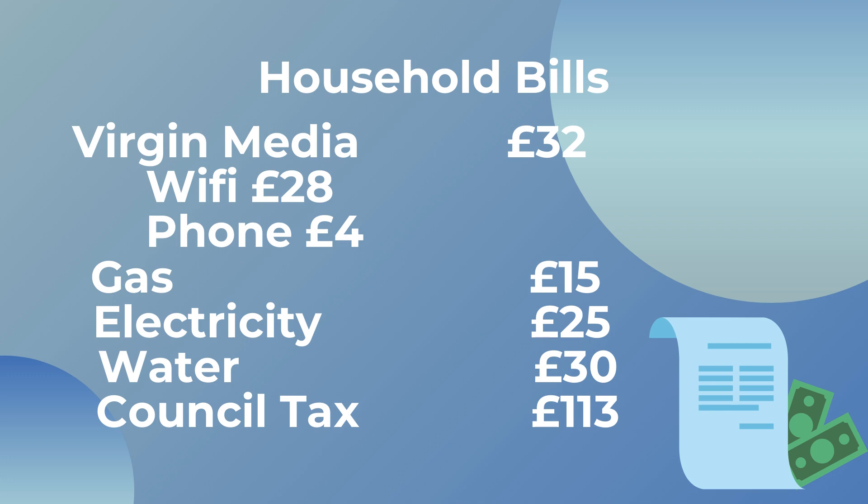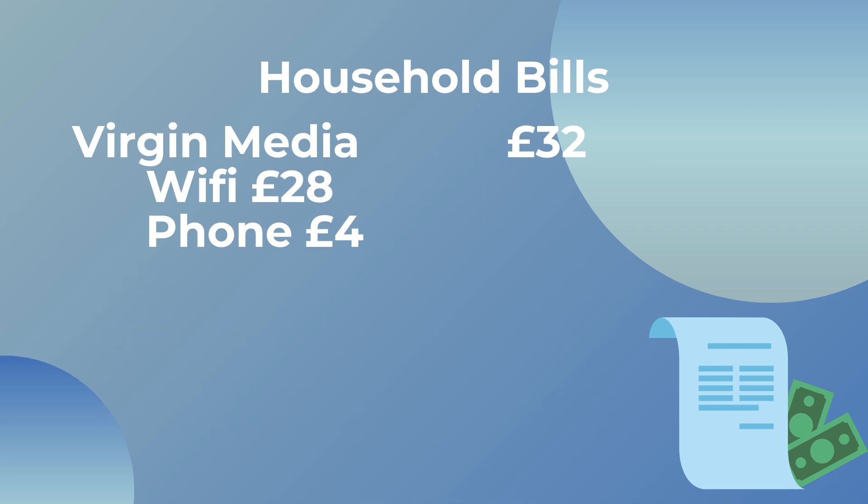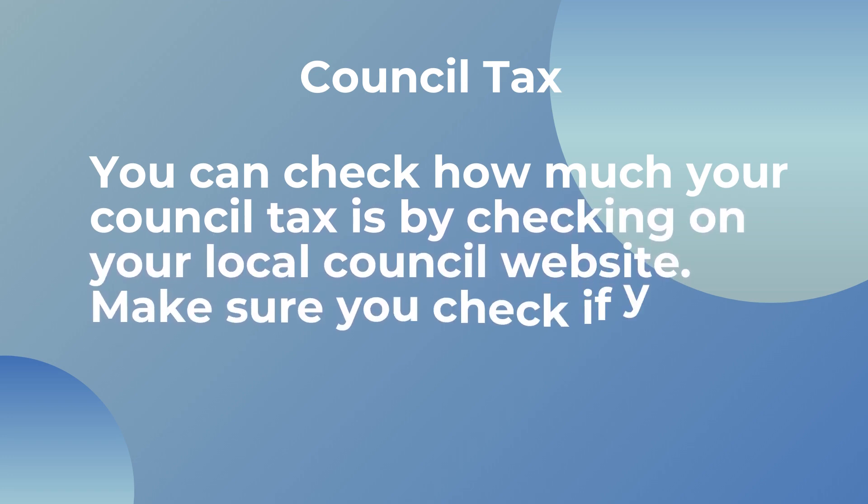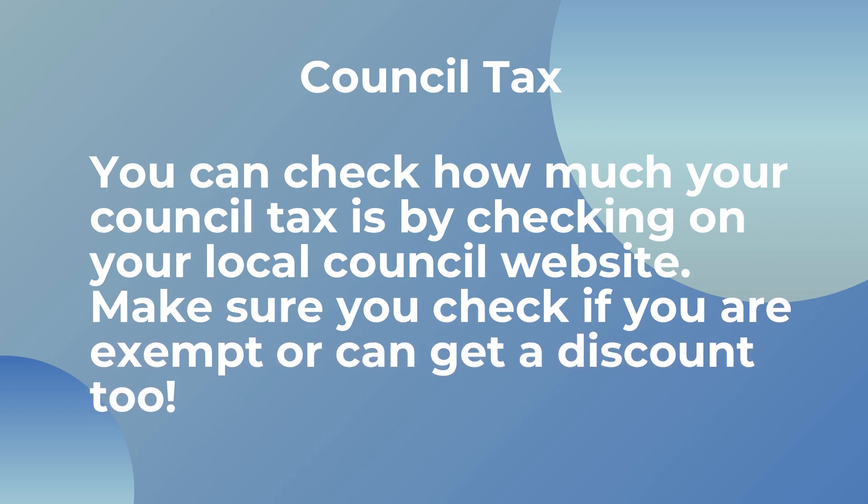My council tax is £113 a month. This is a little higher because my flat was converted, so it took a while to figure out how much I should be paying, meaning I didn't pay council tax for the first four months. The current amount covers those missed months too, so it should reduce slightly toward the end of my tenancy. Don't forget that in the UK, if you live on your own you can get a discount on council tax, and students don't have to pay at all — check your council website for exemptions.